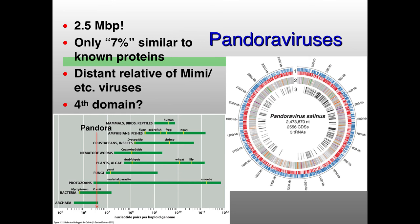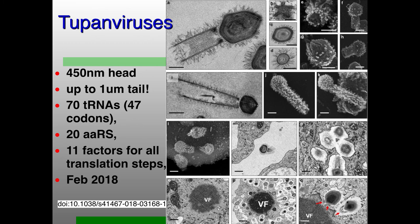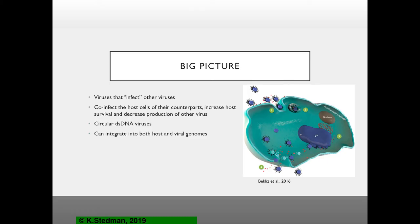Some more genomes found in metagenomic sequence have almost all of the aminoacyl-tRNA synthetases and lots of different tRNAs. The largest virion found to date is these two-pond viruses, because they have massively long tails — almost one and a half microns in length. They also have all of the aminoacyl-tRNA synthetases and most of the translation steps, so there's not much left to distinguish between cellular and viral.